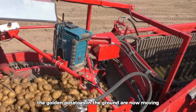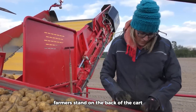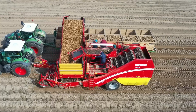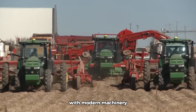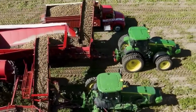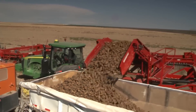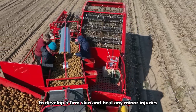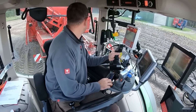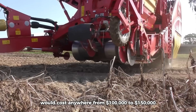The golden potatoes in the ground are now moving along the line. Farmers stand on the back of the cart and sort out the bad potatoes. With modern machinery, it only takes seven hours to harvest a five-hectare farm. Potatoes are cured in a controlled environment to develop a firm skin and heal any minor injuries. Such a potato harvester would cost anywhere from one hundred thousand to one hundred and fifty thousand dollars.